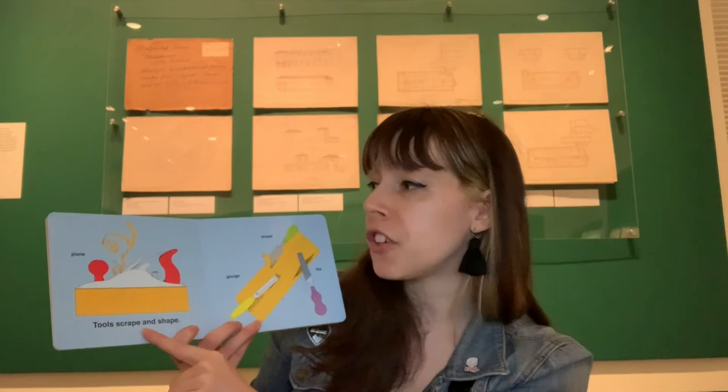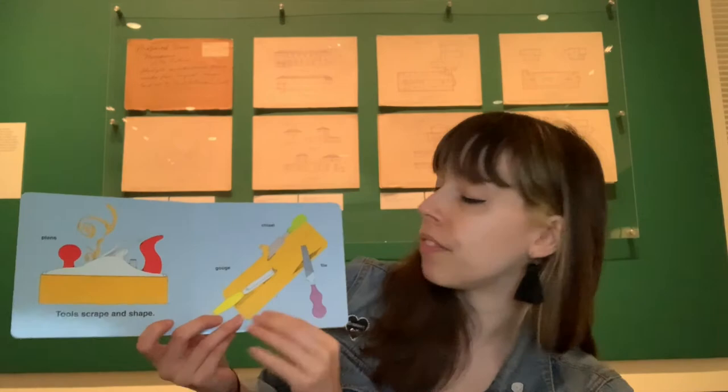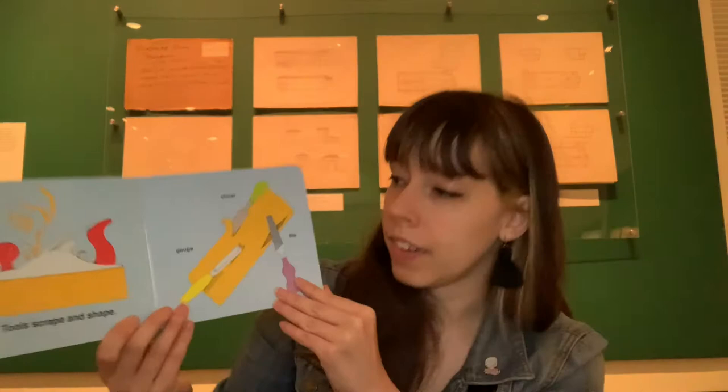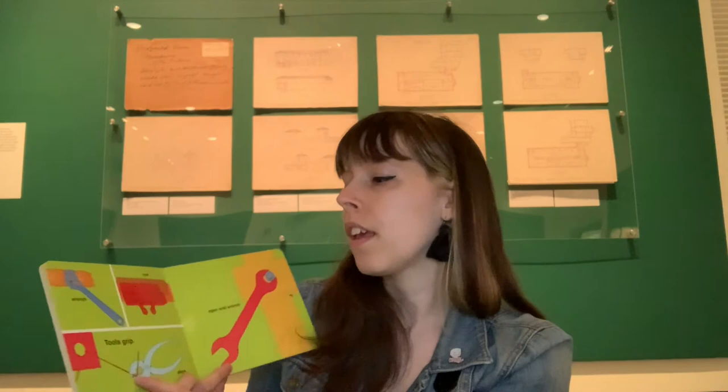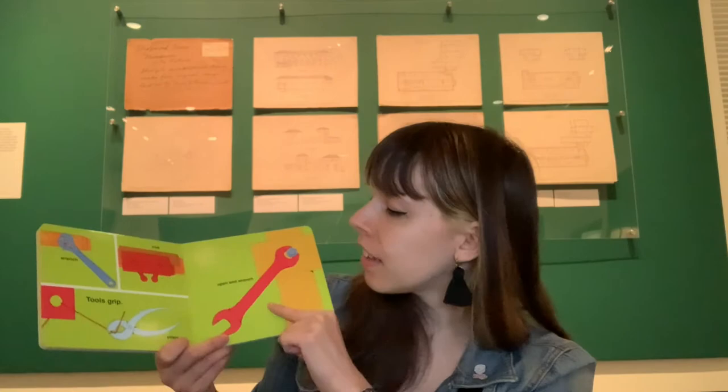Tools that scrape and shape, like a plane, a gouge, a chisel, and a file. What are these tools working on? Looks like wood to me. Tools that pound — a hammer, a sledgehammer, and a mallet. Have you ever used a hammer before? Tools that grip — a wrench, a vise, pliers, and an open-ended wrench.